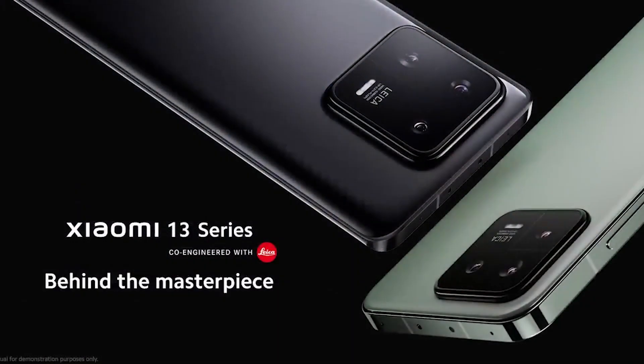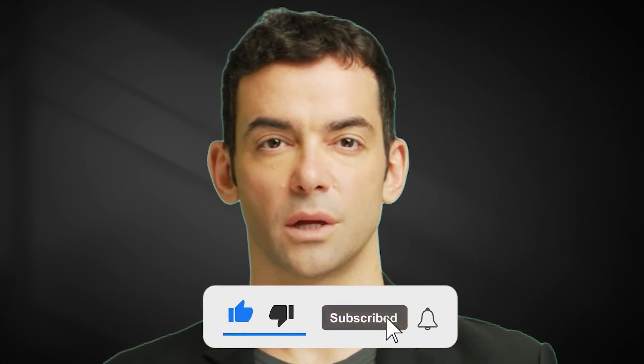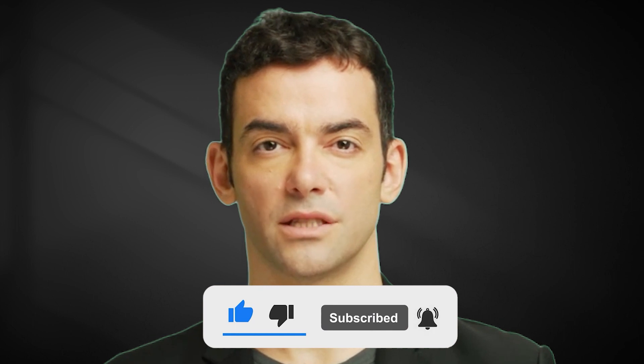The design of the Xiaomi 13 Pro is sleek and curved, with both the front and back panels tapering into a thin aluminum frame. The back is made of ceramic and is quite glossy and a bit slippery, probably due to the large square camera bump, which is the most memorable design accent.